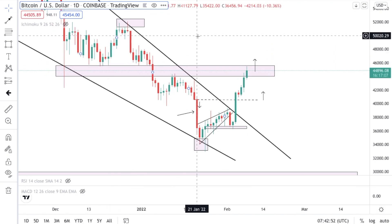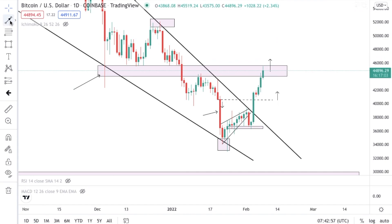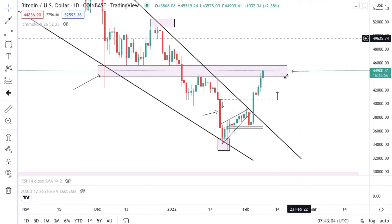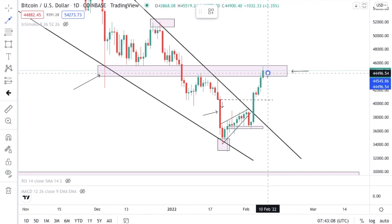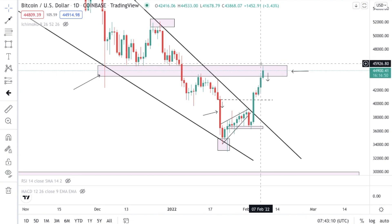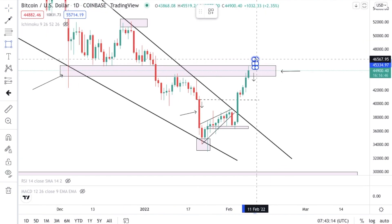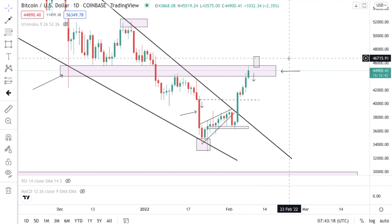Looking left of structure we have a lot of key wick rejections right here, and we do see a lot of bullish pressure. Right here we did come back to the key level of interest, and of course we are underneath that as resistance. So that means we are still looking at a bearish move — once price breaks above structure and we have a close above structure.